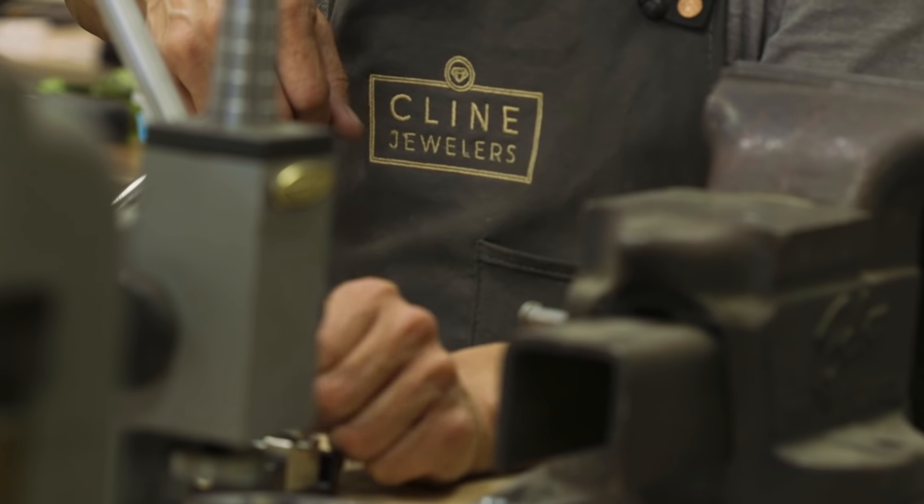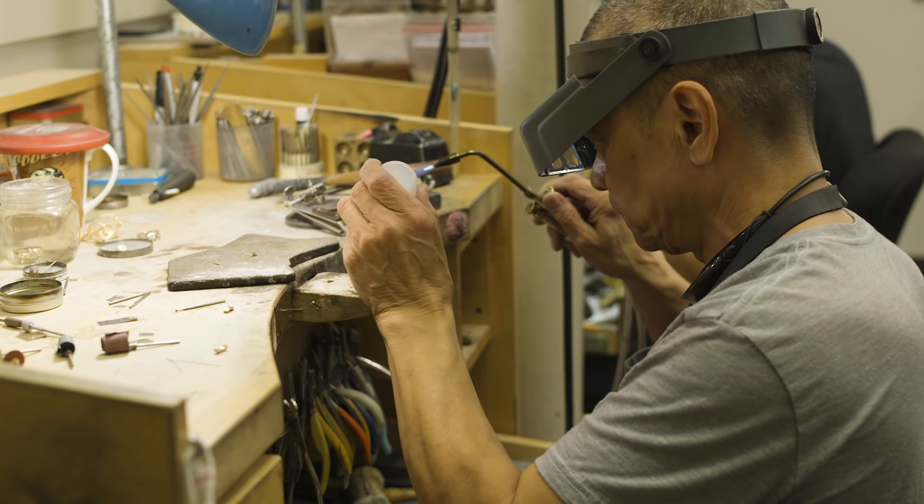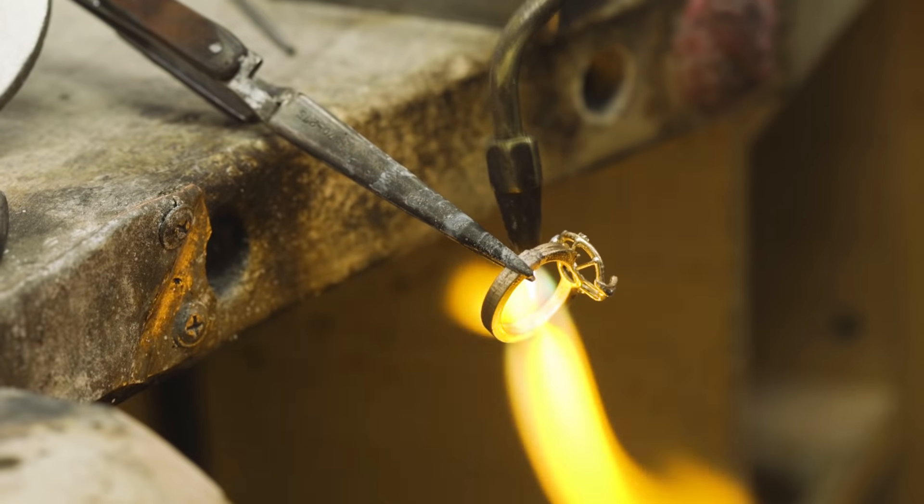Custom is typically about the same price here at our store. Since we manufacture here on site, there's no middleman involved as far as the pricing increase.